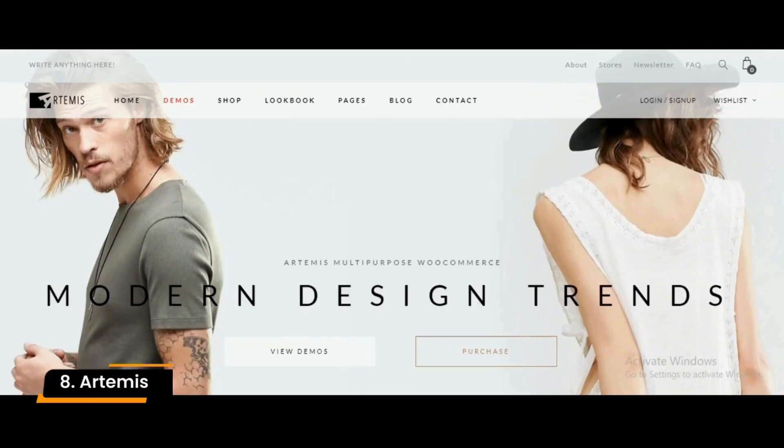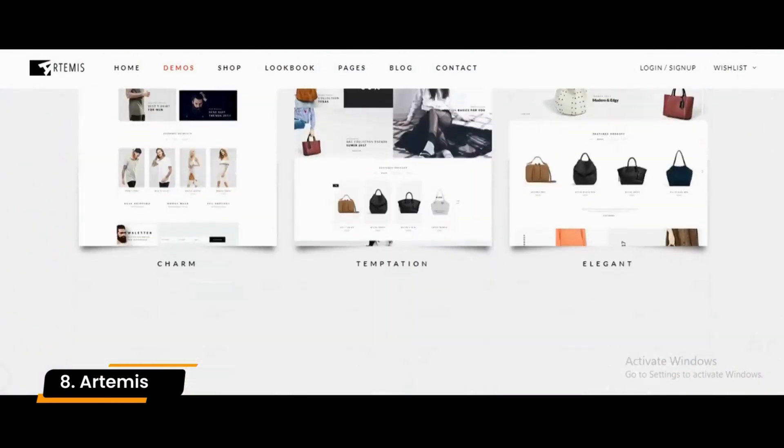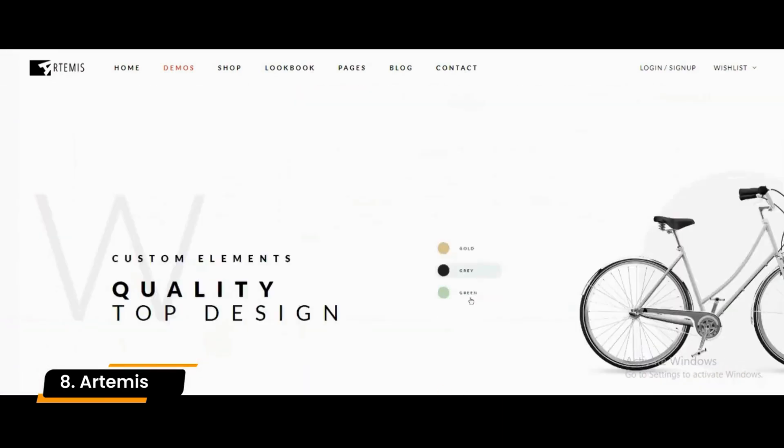Number 8: Artemis. Artemis is an excellent choice for online stores that sell high-end goods, with its classy and stylish design aimed to attract specific audiences. Artemis also offers free updates and technical support for its customers.